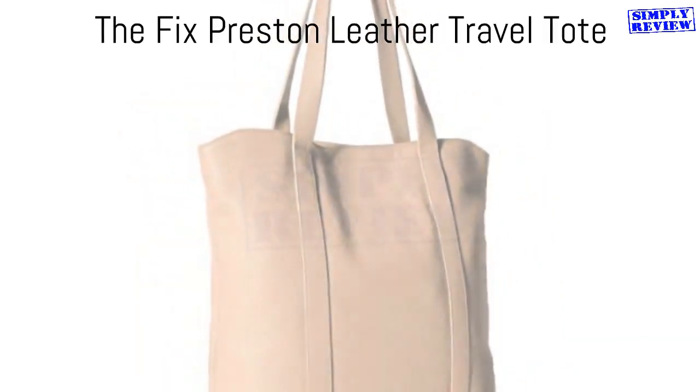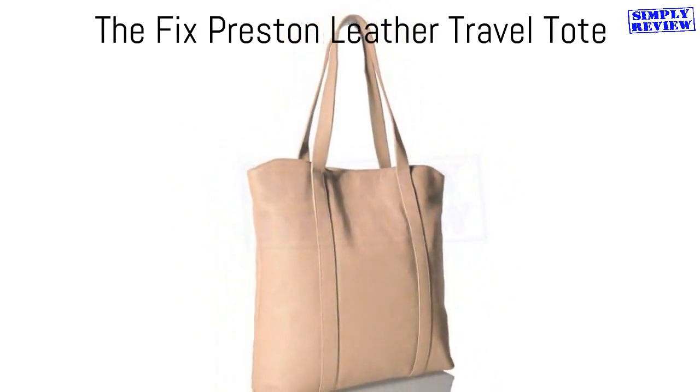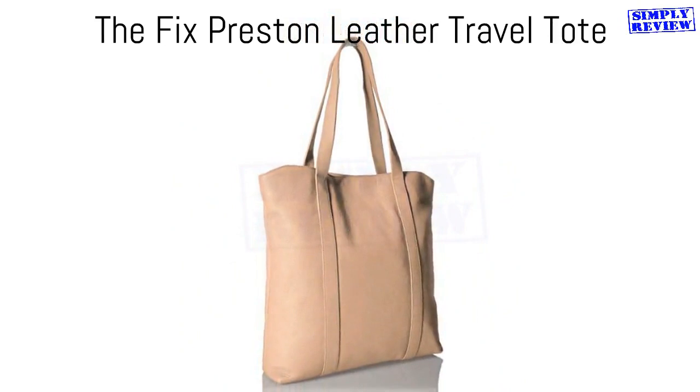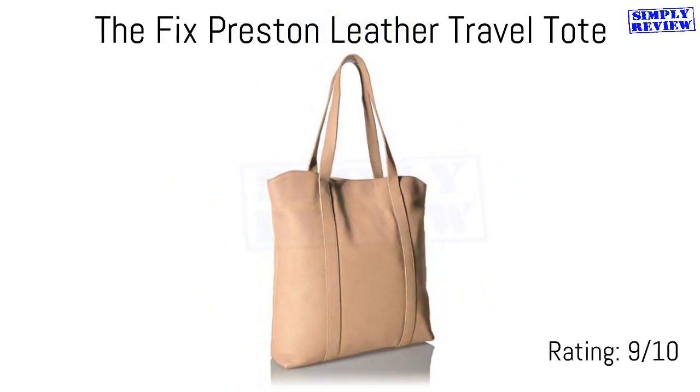For an elegant and expensive feeling, but affordable tote, the Preston Leather Tote Bag is a great option. Its design is simple, but with three pockets and plenty of room for miscellaneous items, it's got built-in functionality. The straps are also extra long, which makes it more comfortable to wear over your shoulder for long periods of time.